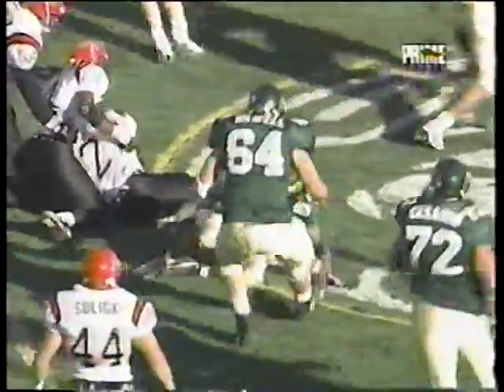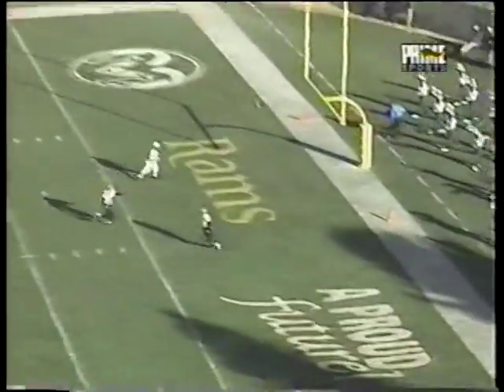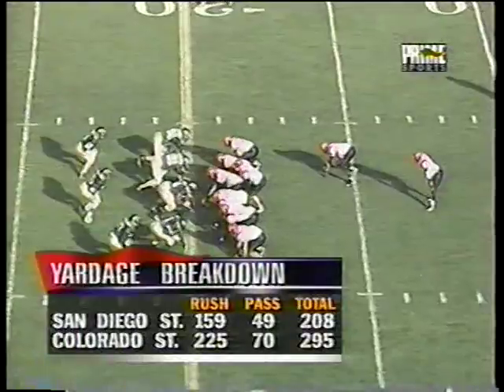Marino with a handoff, goes to Branch — around left and touchdown Colorado State! They retake the lead. 15-play, 87-yard drive, 8:27 on the clock. And this one will not be returned — smart move. First and ten, Aztecs.